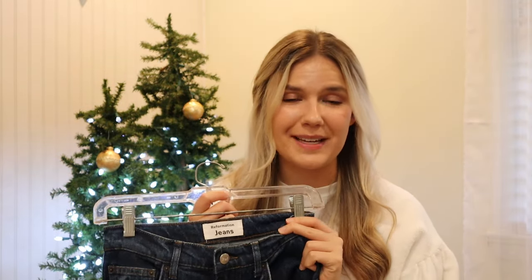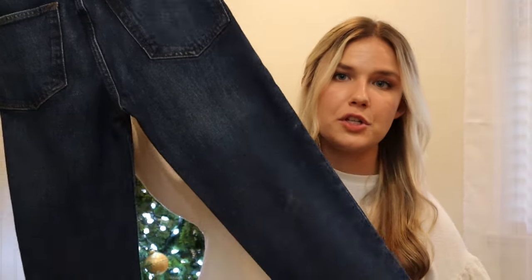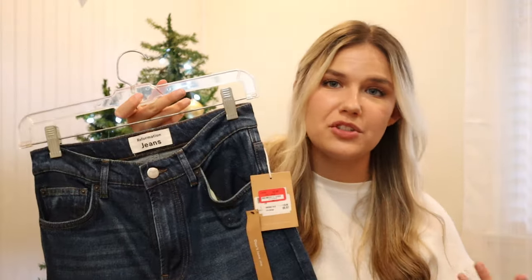Going back into clothing — these are a pair of Reformation jeans. I went in looking at the dress section because I sell a lot of Reformation dresses, but I only found jeans. These ended up being thirty dollars after the discount, and I usually sell these for around eighty dollars. They're in a gorgeous medium to dark wash — I believe the style is the Liza High Rise Straight in Jamaica. Reformation usually just sells well for me, so I'll pick these up anytime I find them for around twenty to thirty dollars.